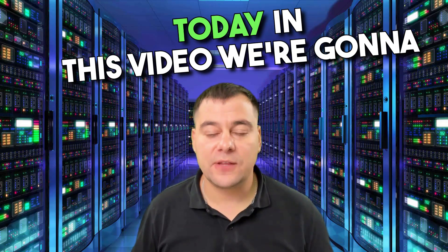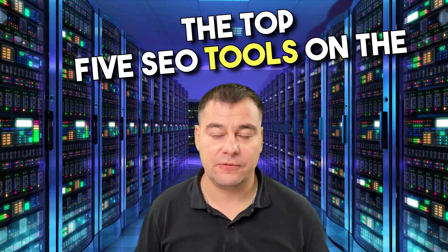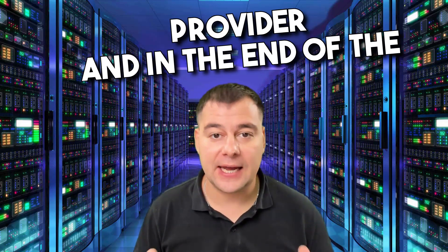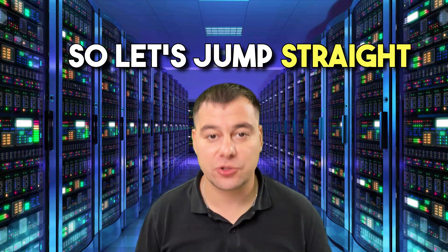Hi guys, and welcome. Today in this video we're going to be talking about the top five SEO tools on the field. We're going to compare them and find out all the pros and cons of each single SEO provider, and in the end you'll be able to decide which one is best for you. So let's jump straight to business.